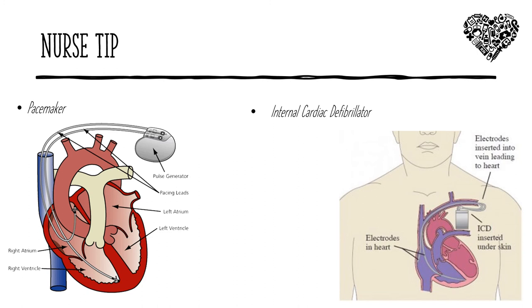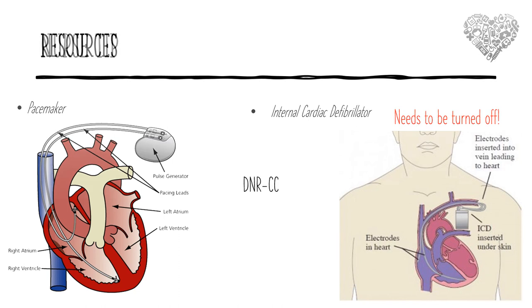Quickly on pacemakers and implanted defibrillators: do they need to be turned off at some point? Pacemakers help control rate and/or rhythm and do not need to be turned off. An internal defibrillator will deliver an automatic shock to the chest — like the paddles you see during CPR — if it detects certain abnormal rhythms. Those do need to be turned off if a patient decides they want to change their code status to a do-not-resuscitate comfort care.